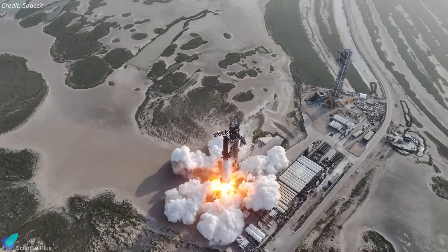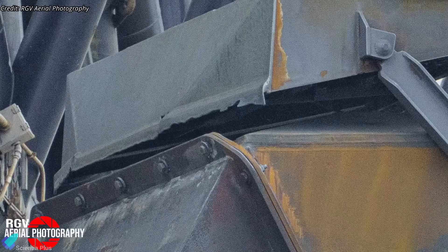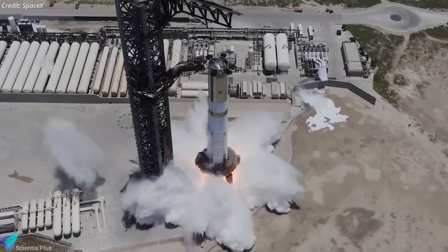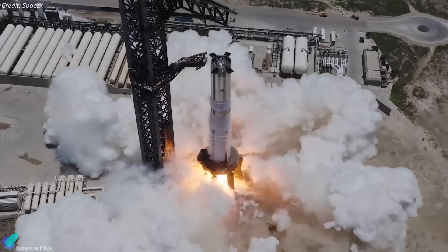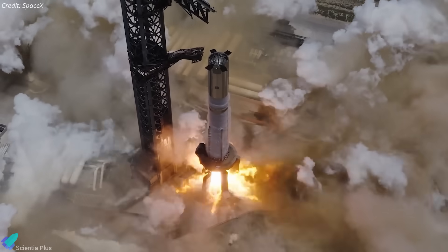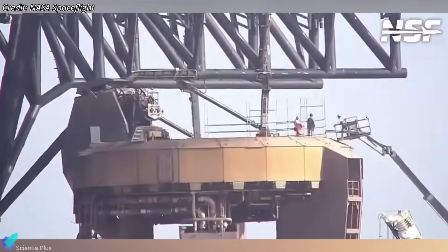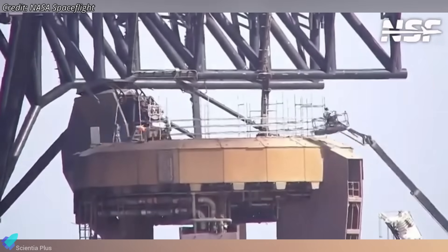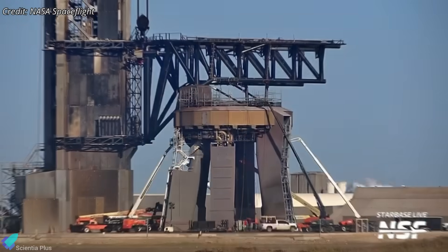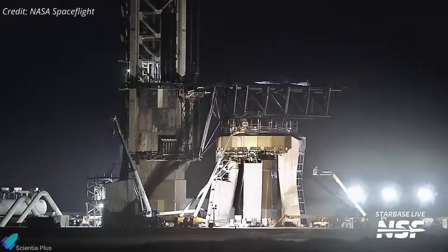On the ground side, the launch pad also sustained some damage during Flight 9, as expected. These kinds of high-thrust launches typically inflict wear on components like the booster quick disconnect. However, critical pad infrastructure was already repaired prior to Booster 16's recent static fire, and the test's success essentially verified that these repairs were effective. More recently, scaffolding has gone up around the orbital launch mount, indicating that SpaceX teams are performing final structural checks and repairs, expected to wrap up soon.